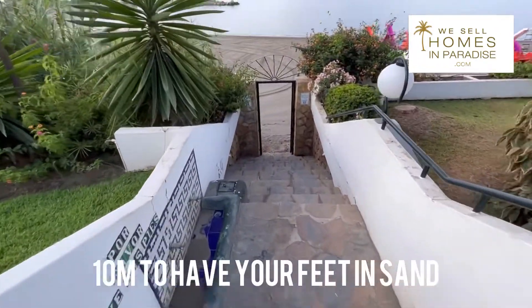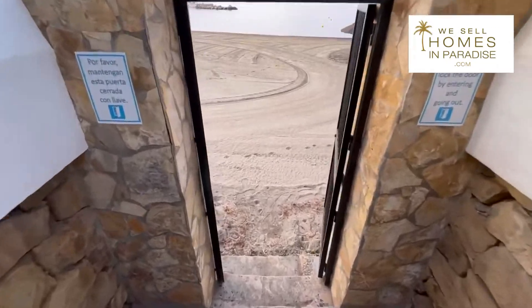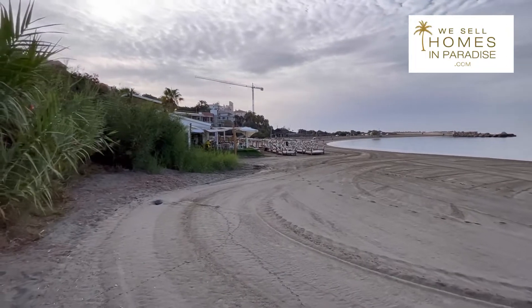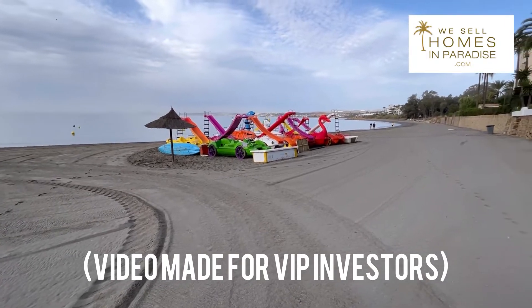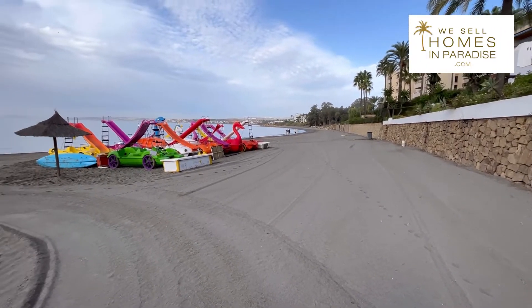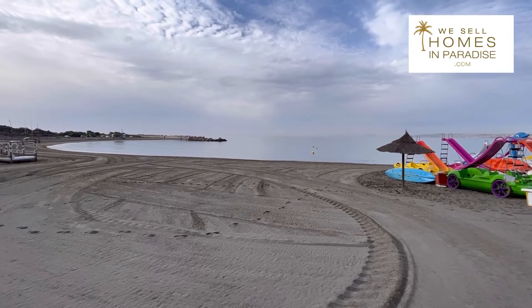Just to give you a sense of accessibility to the beach — you literally go down these stairs and you have sand between your toes. There is the chiringuito; look how close it is. This is where guests will be able to hire pedalos and things like that. The beach is really lovely and the sand here is great. This is a blue flag beach and, as I said, you can walk into Estepona Port for dinner. It's so conveniently located.